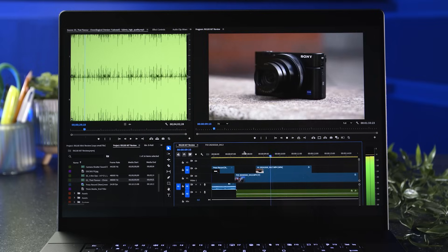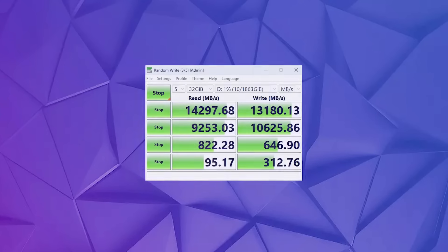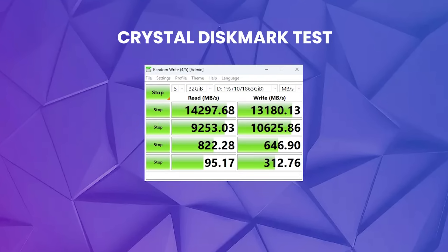In real-world workloads, the T710 impresses. It excels in sequential throughput, DirectStorage performance, and demanding content creation tasks like 4K editing and high-res exports. As expected, it did really well in CrystalDiskMark, as you can see.